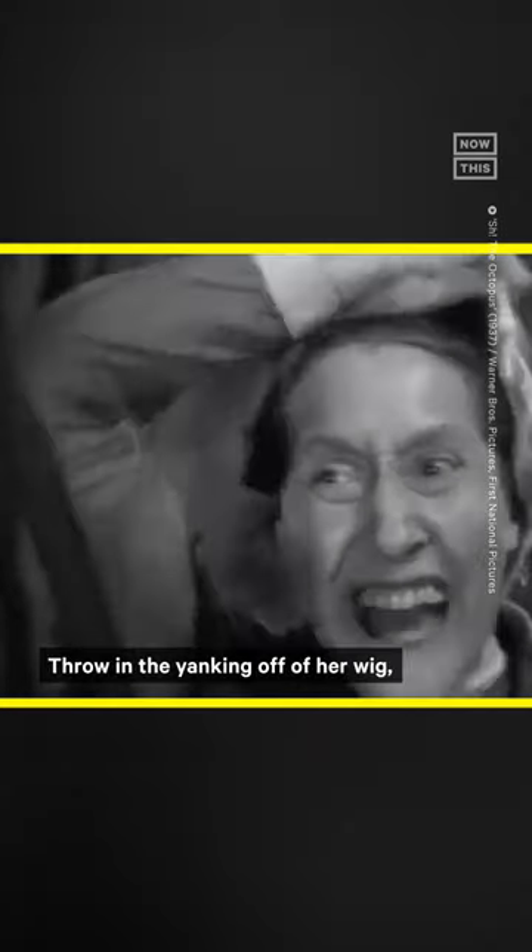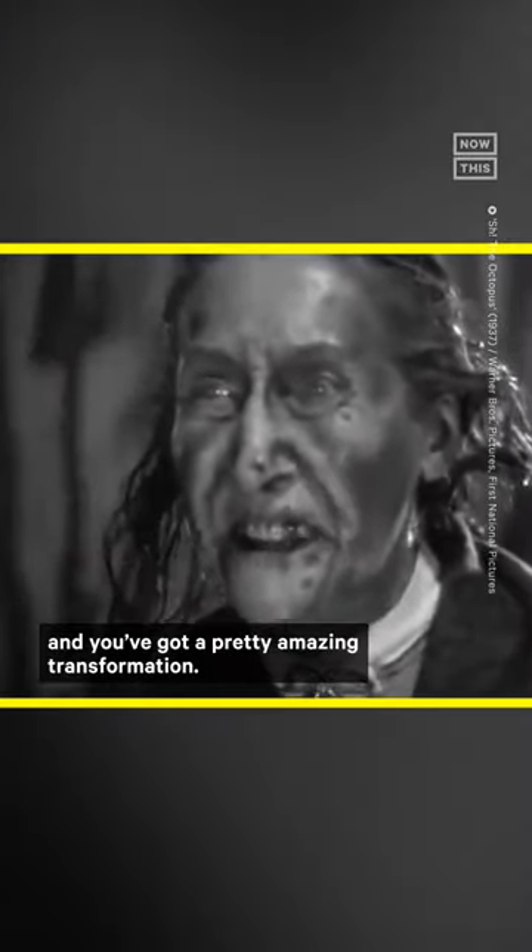Throwing in the yanking off of her wig, the greasy shiny hair underneath, and those glassy watery eyes, and you've got a pretty amazing transformation.